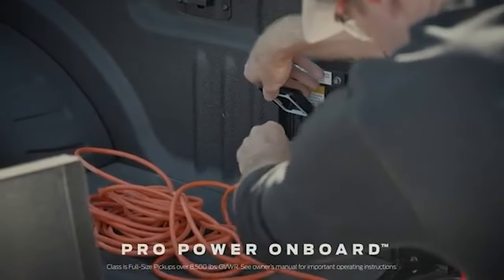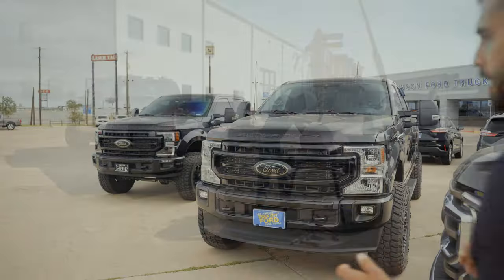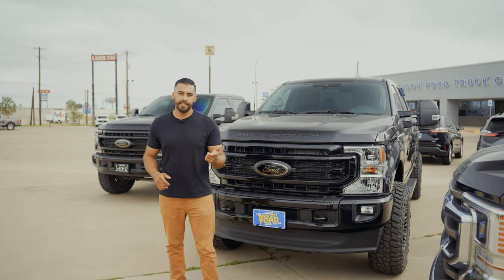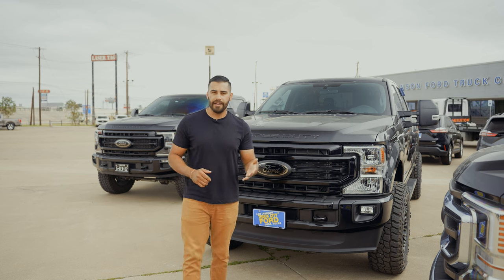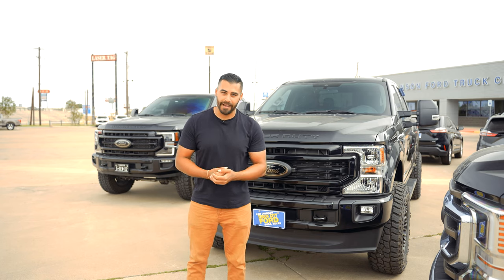The 2023 Super Duty will also offer Ford Pass Connect with 5G connectivity, and the bed has Pro Power onboard with 2 kilowatts of power. For 2023, the Super Duty offers XL, XLT, Lariat, Platinum, King Ranch, and Limited trim levels, and you also get an XL Off-Road Package and the Tremor Package.